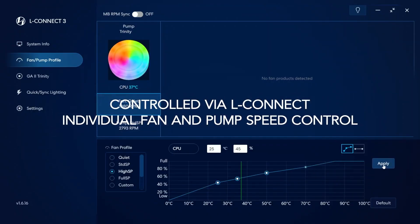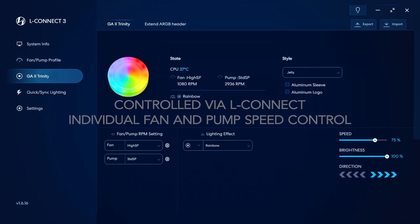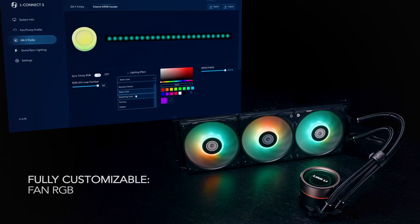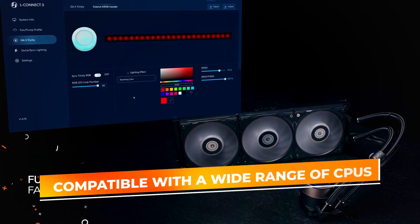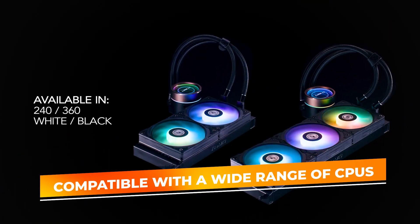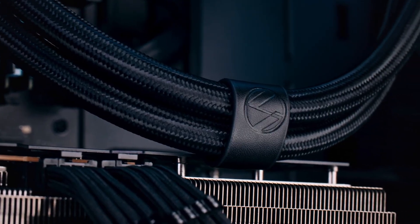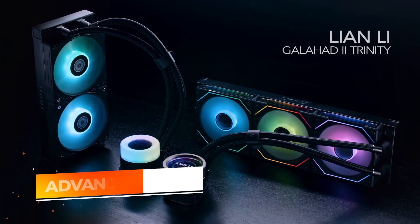Built to support Intel LGA 1700, 1200, 115X, AMD AM5, and AM4 sockets, the Galahad 2 Trinity is versatile and compatible with a wide range of CPUs, making it a solid choice for custom builders and upgraders. One of the Galahad 2 Trinity's key features is its advanced thermal performance.